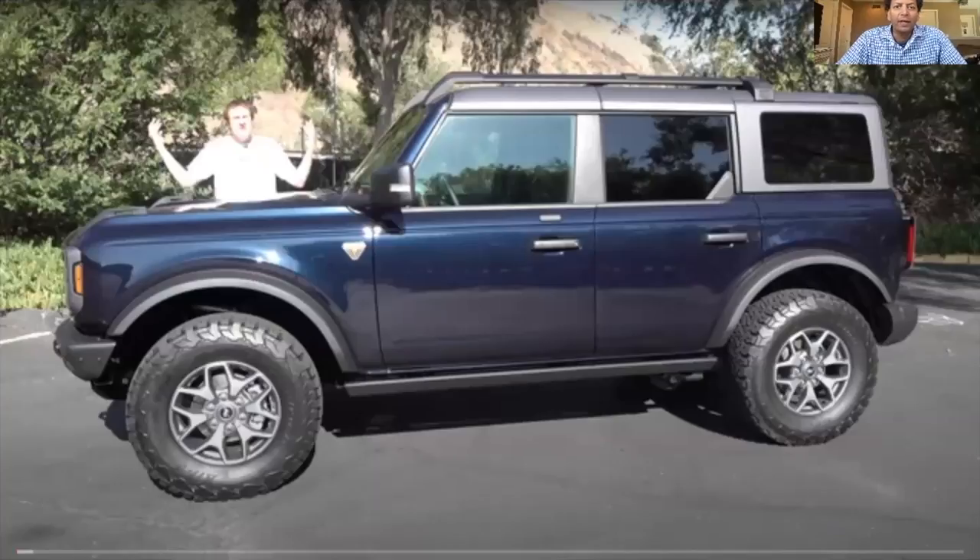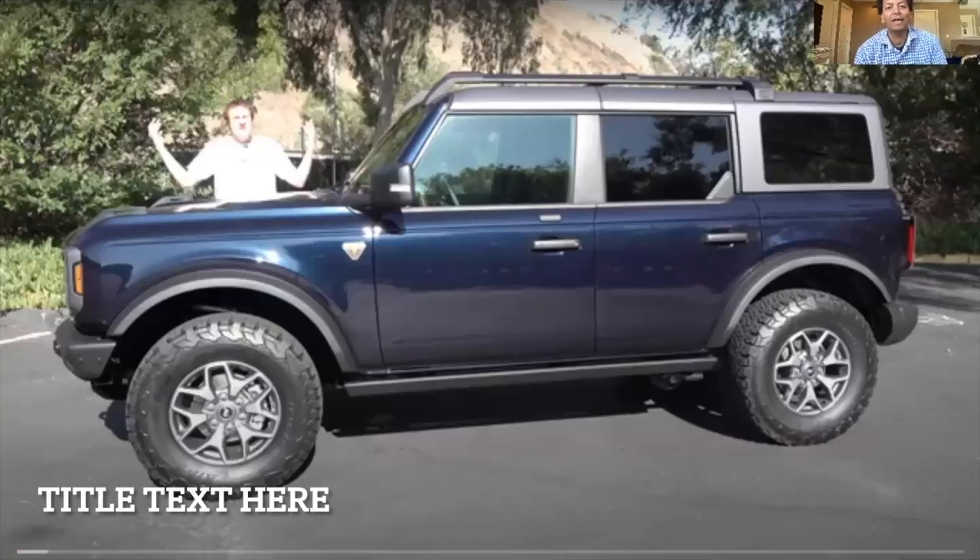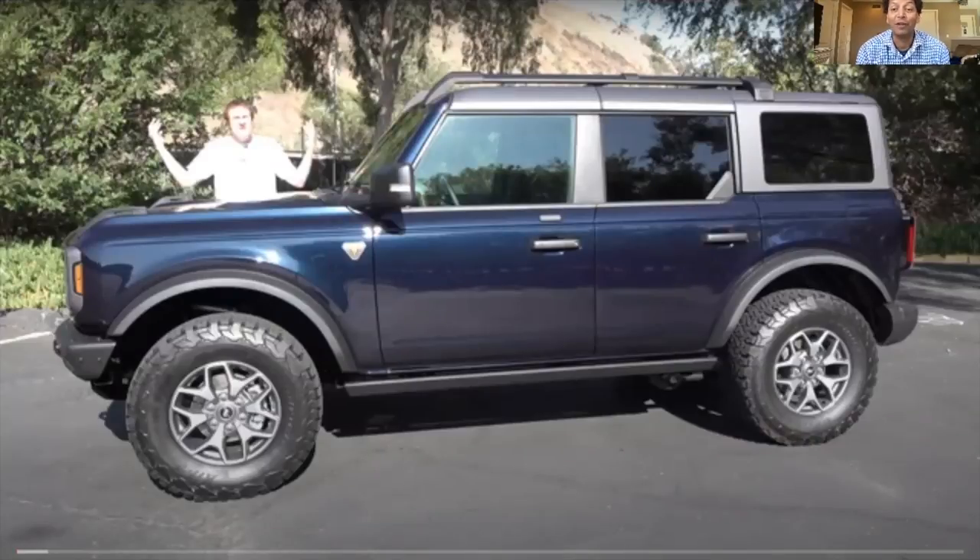Hello, this is Ferris Khan. Great news today — Doug DeMuro got an antimatter blue Bronco and did a video that's almost 40 minutes long. I thought I'd give a little play-by-play commentary in case you want a quick preview. You can try playing it at 1.5x or double speed, but Doug does talk very fast and there's a lot of material.